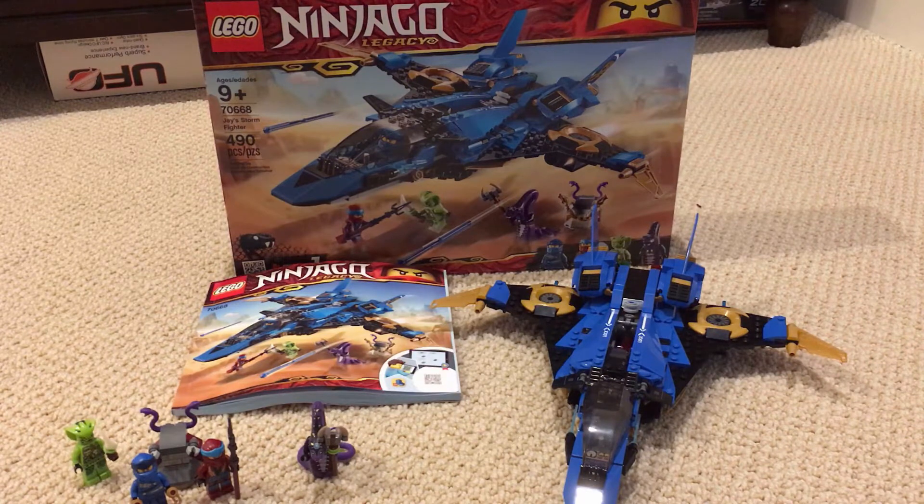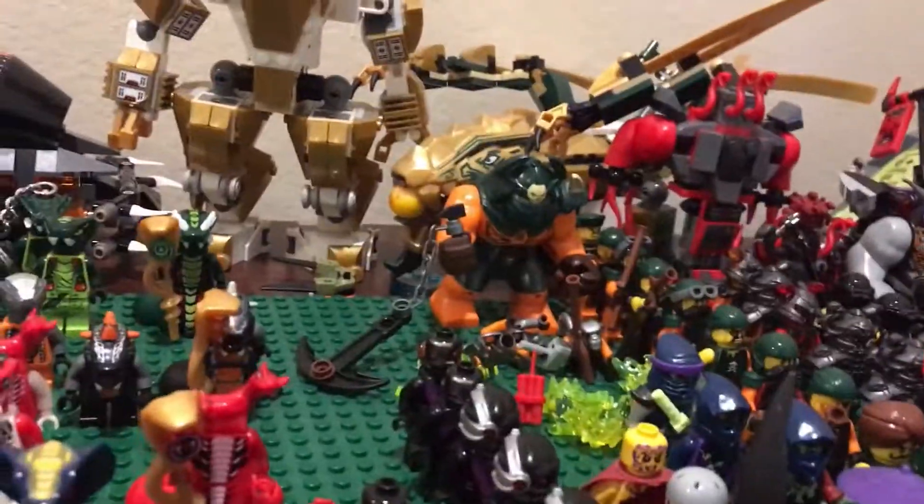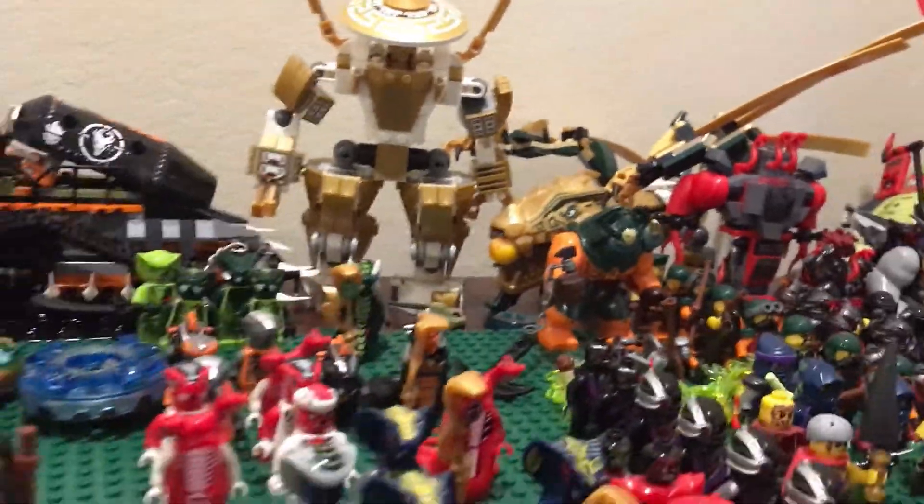Ninjago is one of my favorite Lego brands. As you can see up here, this is my minifigure collection - I even have some of the more rare minifigures, like ones you can only get at Black Friday events. You can see tons of vehicles, dragons - yeah, I like Lego a whole lot.